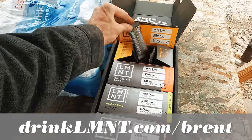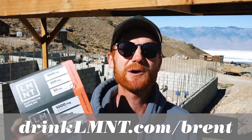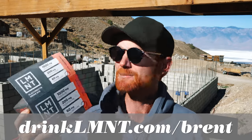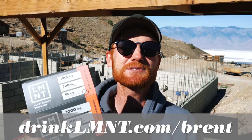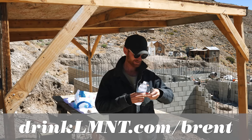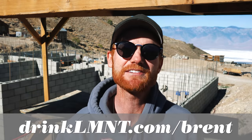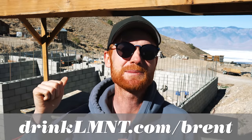It has no sugar, no artificial colorings — just electrolytes. This brand has been a huge supporter of this project. Right now if you go to drinklmnt.com/Brent, they're giving away eight free packets with any purchase. Go check it out — I love this stuff and we've been using it a ton on the rebuilding of the American Hotel.